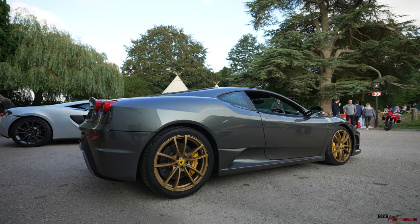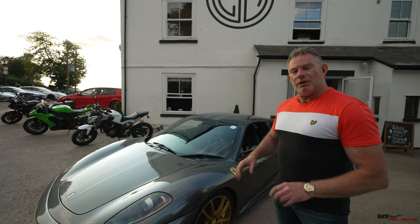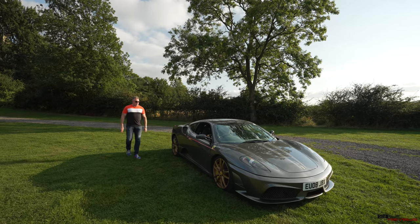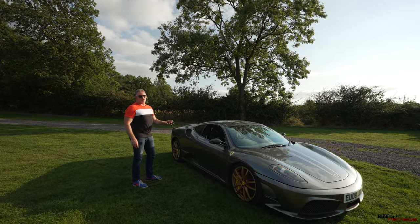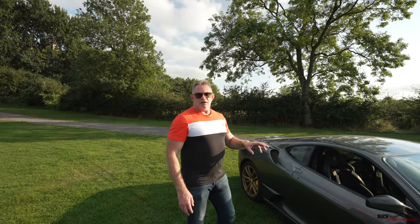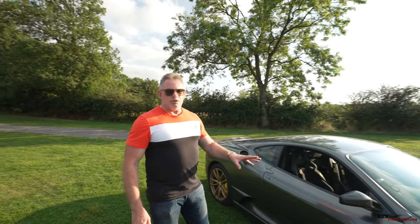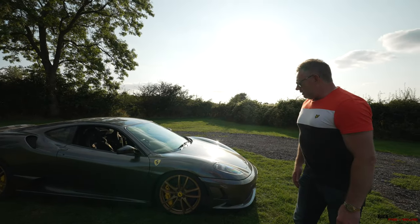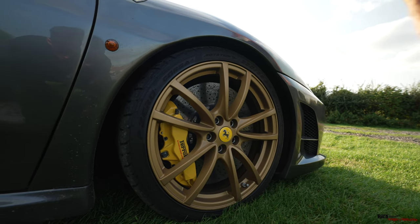Apologies for the background noise — that's par for the course at Caffeine and Machine. So we take the car to a nice little secluded area here and give you a general walk around of the car and its specification. Here we are with James's Scuderia. It's a 4.3-litre V8, 502 brake horsepower, with a top end just under 200 miles per hour — circa 198 miles per hour. This isn't my car and I don't know that much about Scuderias, but as you can see it's got the gold wheels.